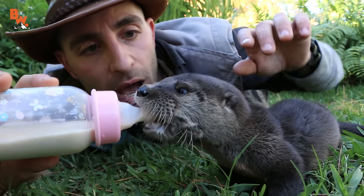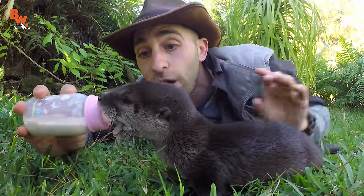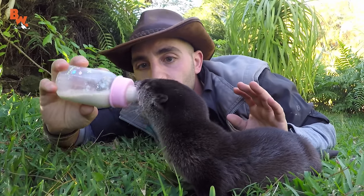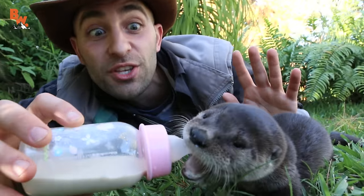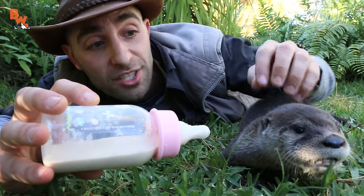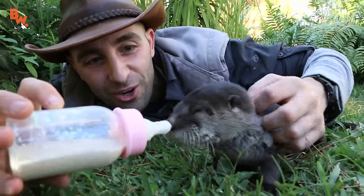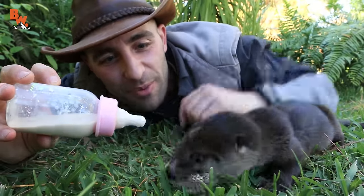You'll notice how streamlined this animal's body is. They're incredibly cumbersome on land, but as soon as they get into the water, they are lightning quick. Now, I've had a lot of people write in and say, Coyote, can you do an episode with an otter? And I didn't think it would be possible because catching one in the wild is almost impossible. But we are so fortunate to have this little otter with us today, so hopefully you guys are enjoying getting up close with the baby river otter.